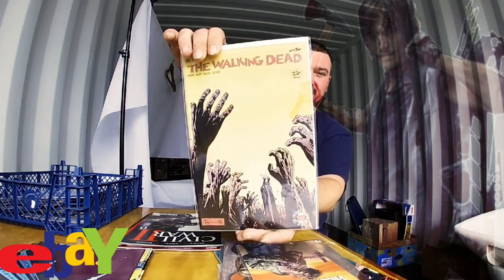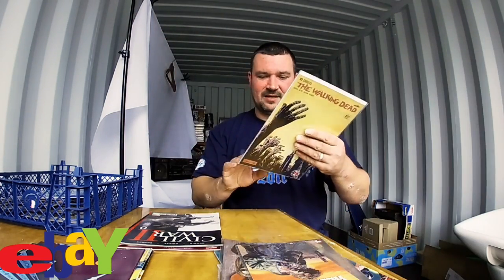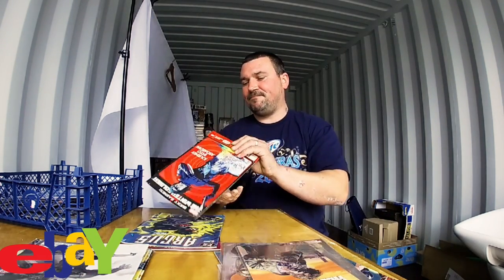Next we have The Walking Dead, which is in pretty much mint condition. Absolutely love that comic. Next we have another Marvel: Civil War 2. I'm a big Marvel fan — I collect the Marvel DVDs. Next we have another Marvel: Bucky the Winter Soldier.